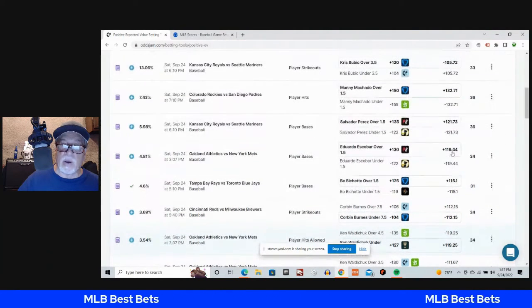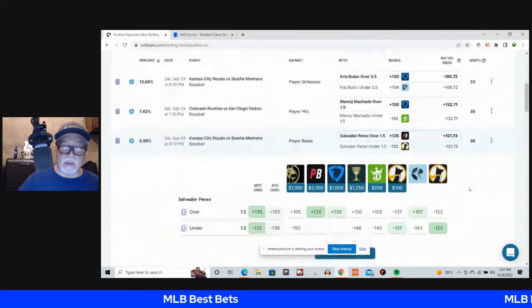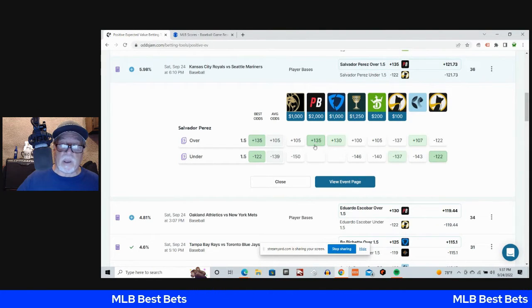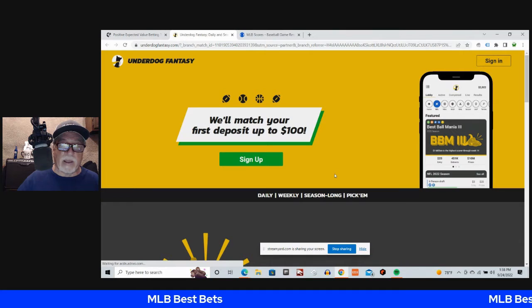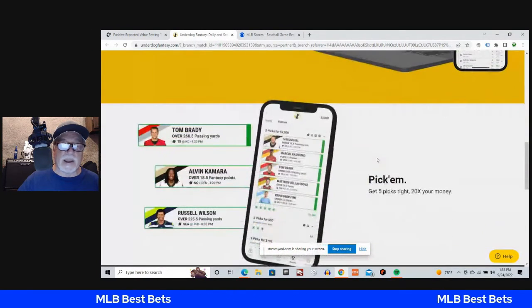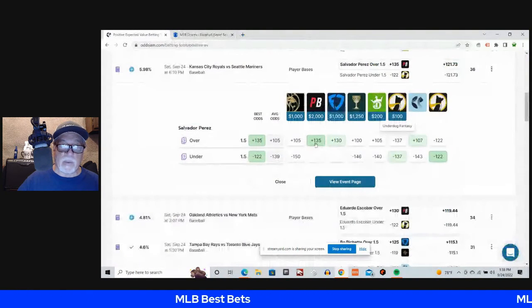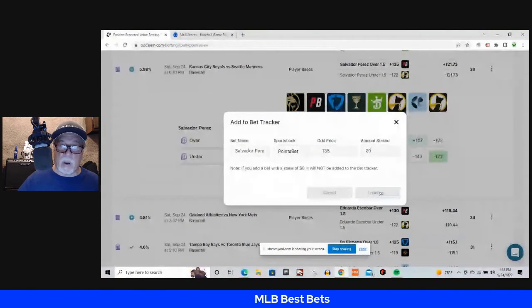I do want to show you the Salvador Perez play — you basically have an under and an over on this. Over one and a half player bases, you can find it on PointsBet for plus 135. But check out Underdog Fantasy real quick: when you click that link in the description, they'll match your deposit up to $100. It's daily, weekly, season-long pick'em — get five picks right and it's 20 times your money. We'll take Salvador Perez at plus 135 for a unit on the player prop.